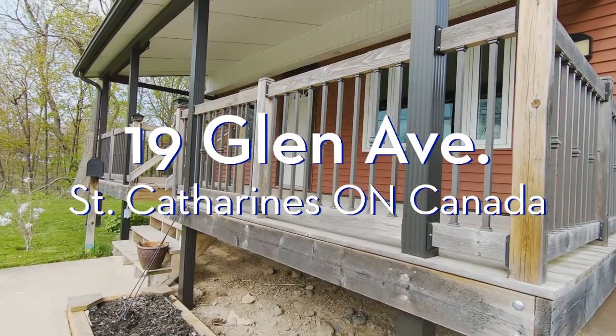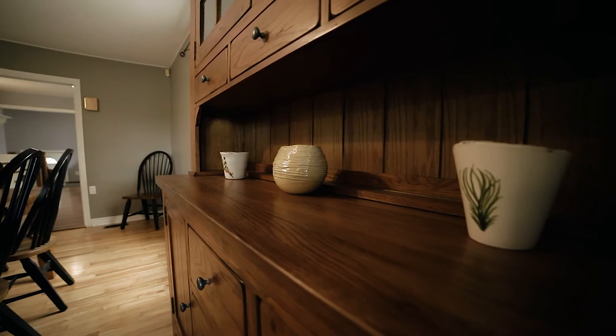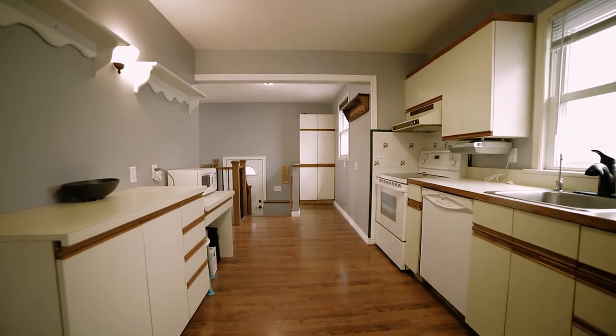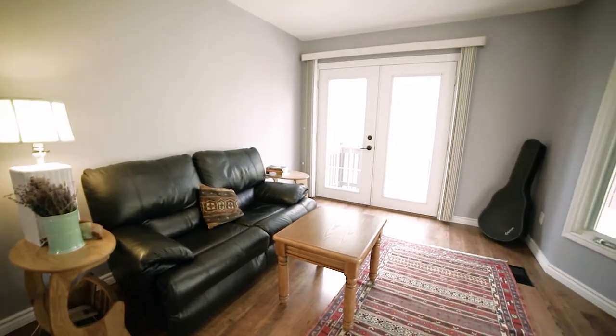Hey guys, welcome to 19 Glen Avenue, a one and a half story here in the heart of Western Hill. And with this home on a near dead-end road backing onto such lush green space in 12 Mile Creek, you'll absolutely fall in love with this property and its lifestyle.